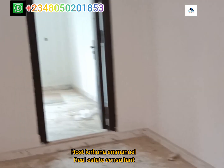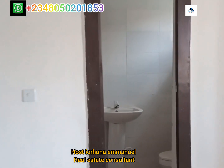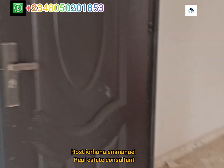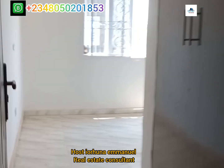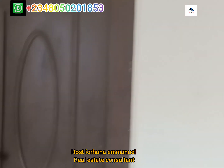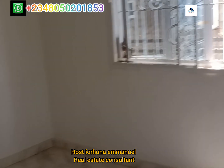All rooms are en suite. This is the first room — with top finish and comes with a wardrobe. This is the quality of our finish. The toilets and baths — the quality of our finish. Let's check the two remaining rooms. This is the master bedroom with POP finish. This is the toilet and bath.